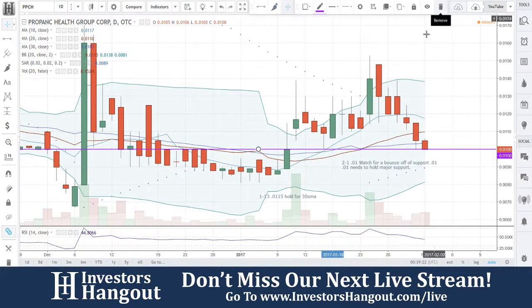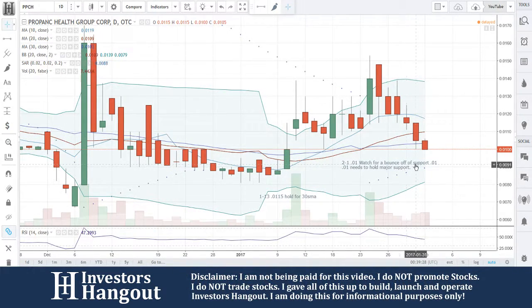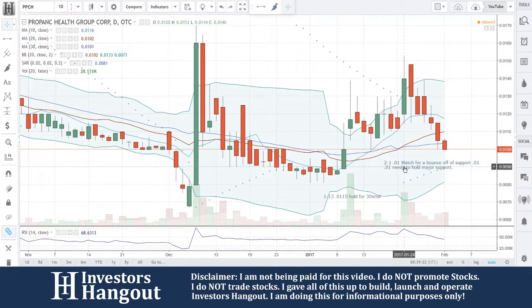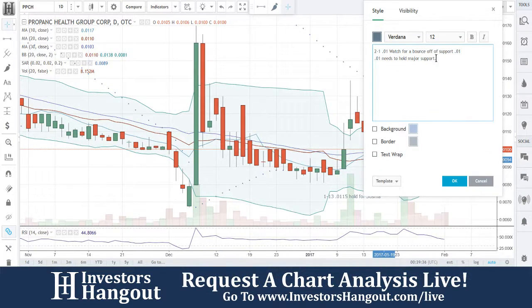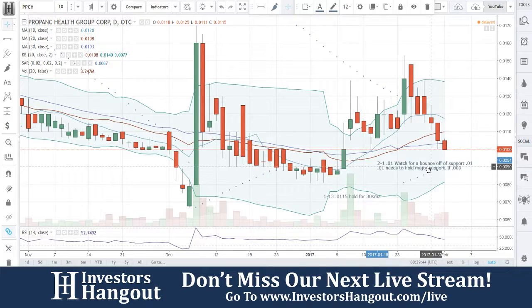What we're going to be looking for is this purple line — a bounce off of it. It needs to hold. 0.1 — watch for a bounce off of support at 0.1. 0.1 needs to hold, it's major support. If that doesn't hold, you guys could start testing the 0.09. That's going to be the next level of support underneath that one — a solid support, for sure. So definitely 0.1 needs to hold. Watch for that bounce.